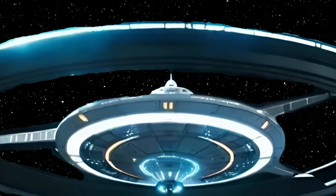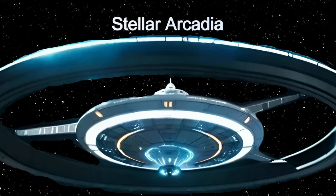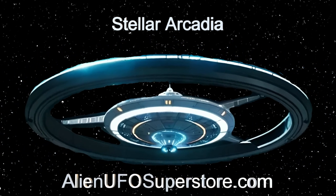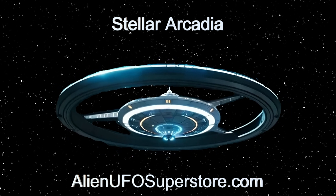Experience the awe-inspiring Stellar Arcadia. More information awaits you by hitting the link in the description. Like and subscribe to stay updated on our daily encounters with fascinating alien spaceships.